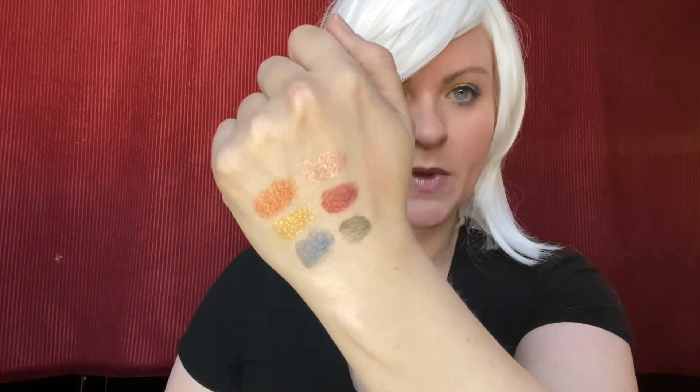Hi all, I just wanted to go over our Pharmacy Creamy Shadows real quick and just kind of show you the ones that I've tried and my experience with them. I have them already applied to my hand here just to save time — I didn't want to have to open all of them and show you.